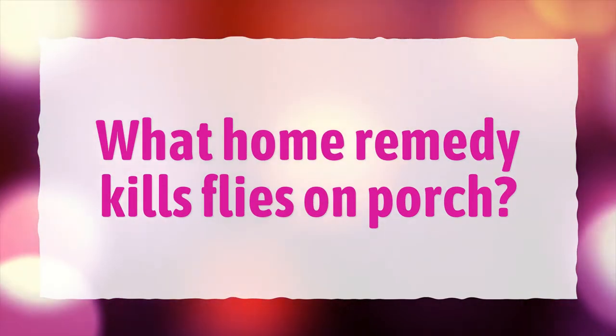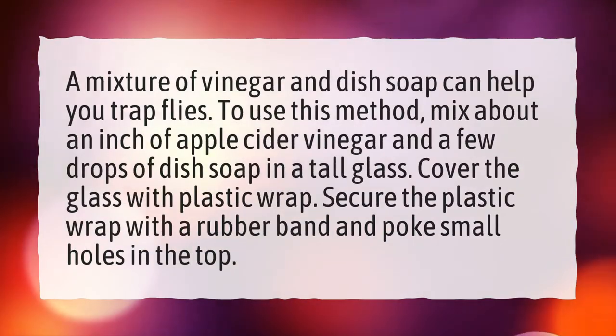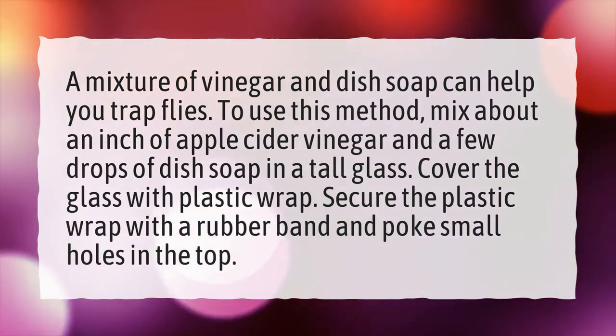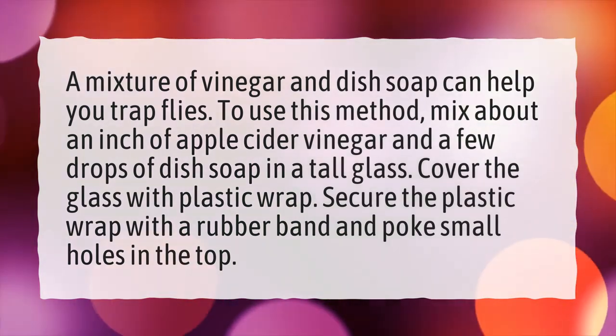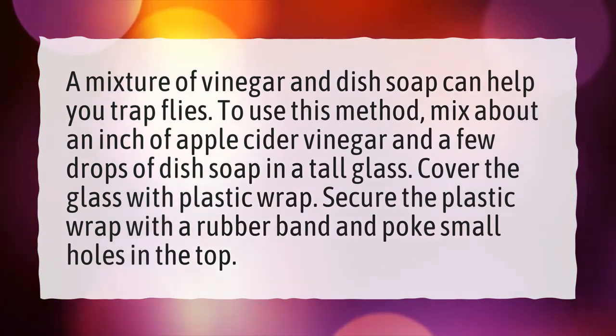What home remedy kills flies on a porch? A mixture of vinegar and dish soap can help you trap flies. To use this method, mix about an inch of apple cider vinegar and a few drops of dish soap in a tall glass. Cover the glass with plastic wrap, secure it with a rubber band, and poke small holes in the top.